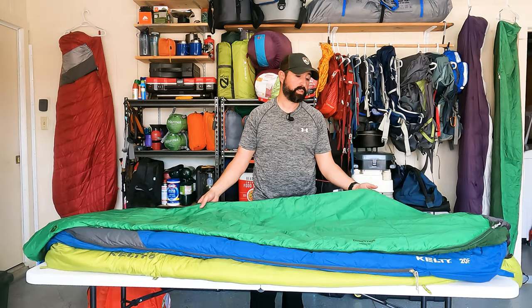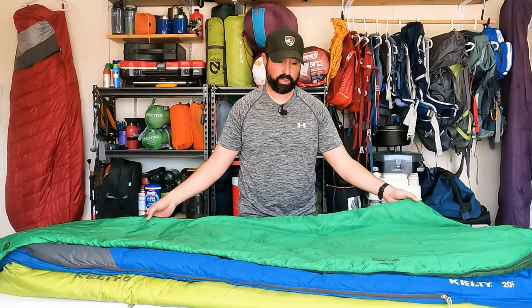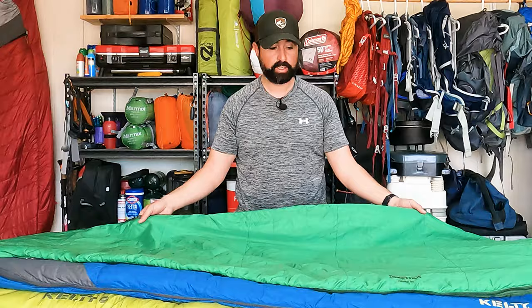Moving on from a standard rectangular box-type sleeping bag, the next three are mummy sleeping bags — a little more progressive towards the weekend camp, section hike, and through hiking. This one here is my first one.